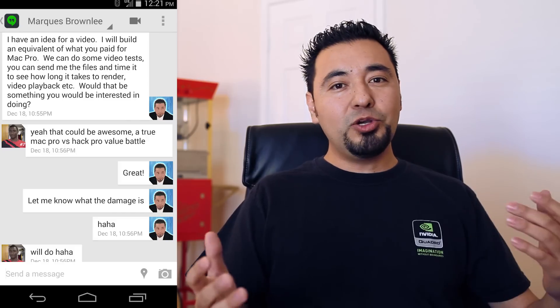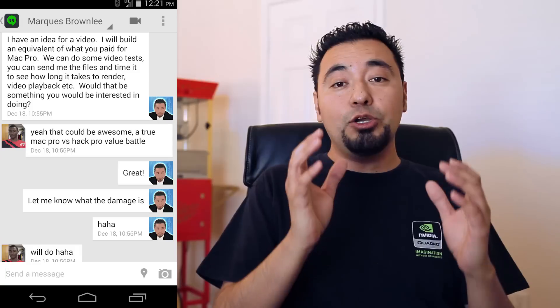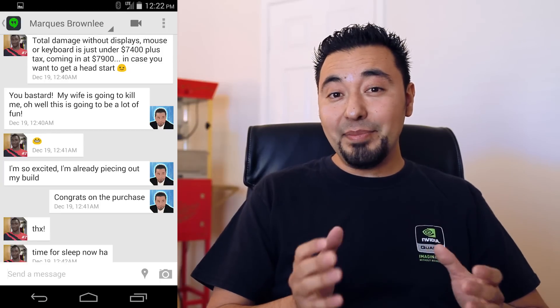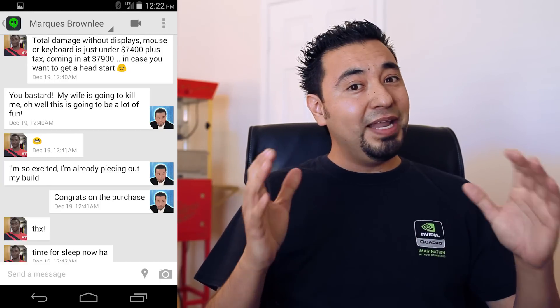Happy new year! A couple of weeks ago the Mac Pro went on sale and I did a hangout with Marques Brownlee from MKBHD. I told him, wouldn't it be cool if we did a collaboration video where you bought a Mac Pro and I built a PC equivalent to what you paid? He pretty much said that is a great idea. So that night he sent me a message saying here is the damage — and that damage was $7,900, tax included.